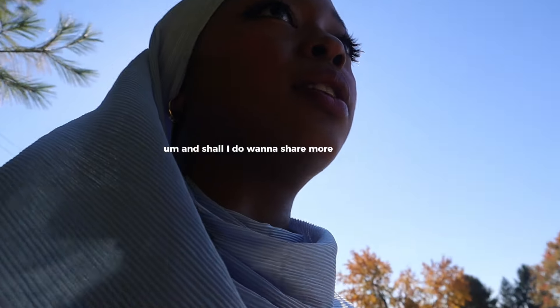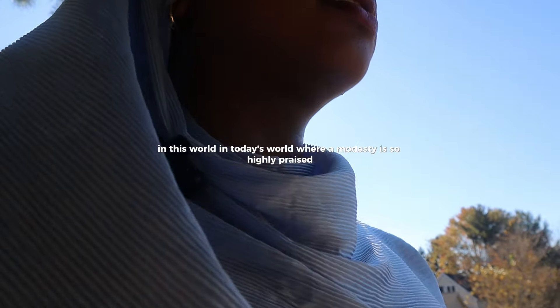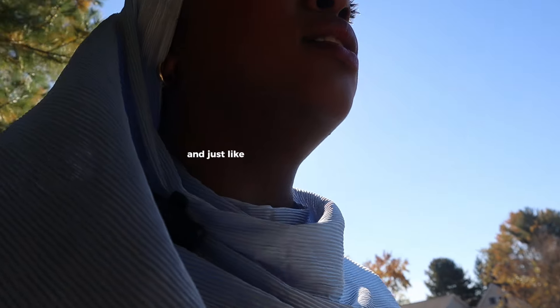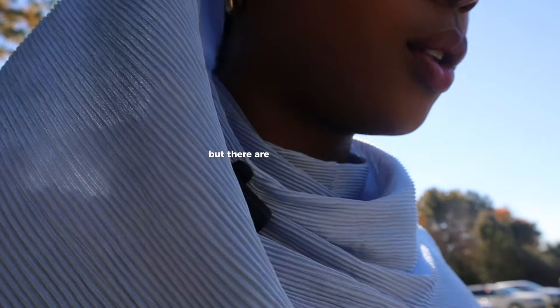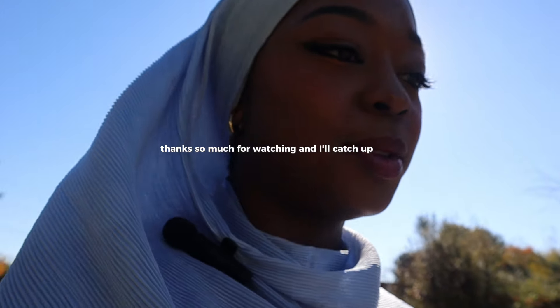Thank you guys so much for watching this video. I know it's kind of random — I'm just walking around. Inshallah, I do want to share more about my 75 hard journey, but I'm just out here walking right now. I wanted to talk to you guys about this because in today's world where immodesty is so highly praised, a lot of people can end up feeling unattractive just because they want to cover their skin. So I just wanted to tell you guys that you are beautiful and there are ways you can start to feel prettier. There's inspiration you can get, colors you can wear, and different ways to take care of yourself to really bring out the noor — to bring out the light within you. That's all for today's video. Thanks so much for watching and I'll catch up with you later. As-salamu alaykum.